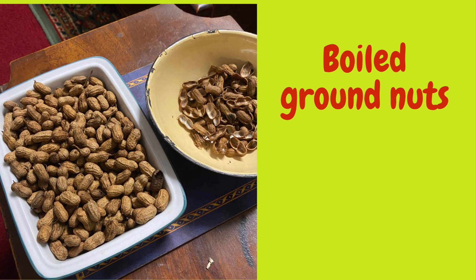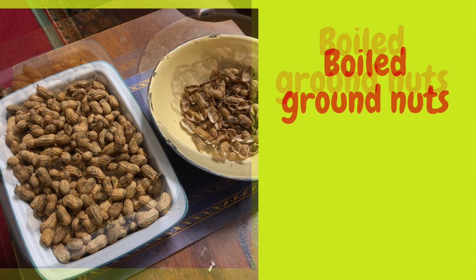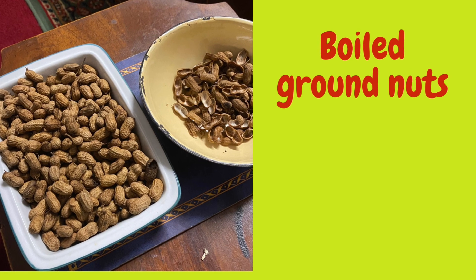And the groundnuts — some people just sitting there cracking them. That is very common.